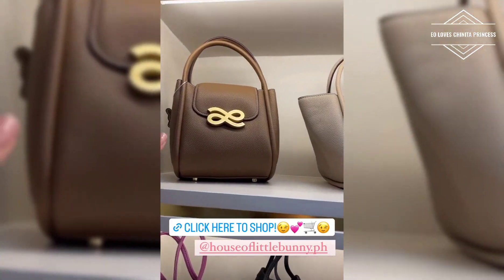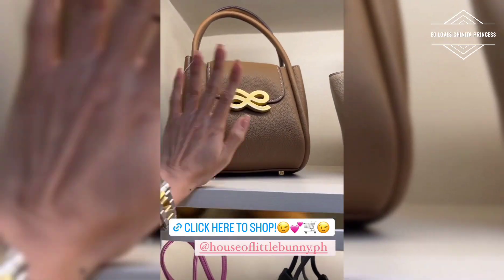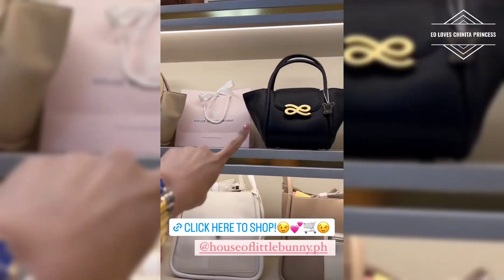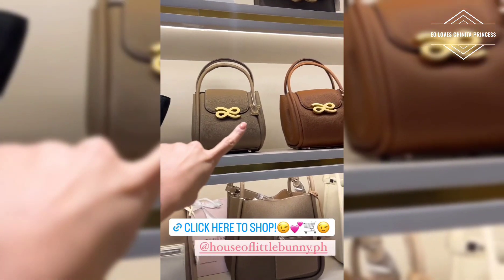This is our Horizon PU. Pwede siyang ganito, pwede din siyang ganito. So, these are the colors. Ayan sila.